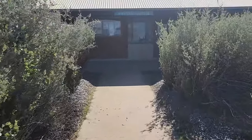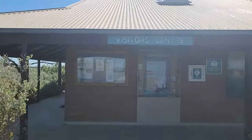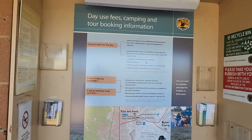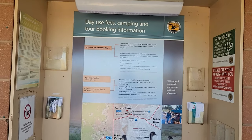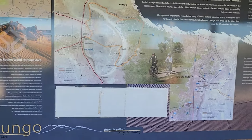Hello everyone, welcome to my channel. Today I am at Mungo Visitor Centre which is the gateway to Mungo National Park, part of the World Heritage listed Willandra Lakes region in New South Wales. This place is amazing and I can't wait to show you around.